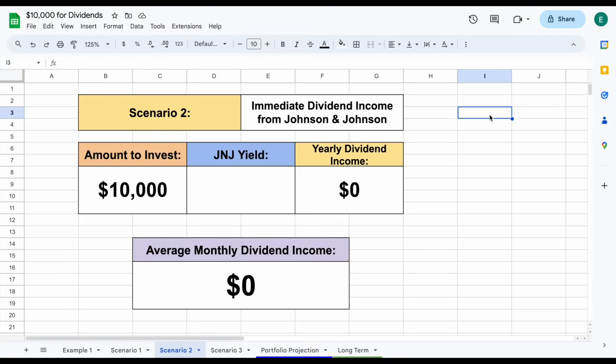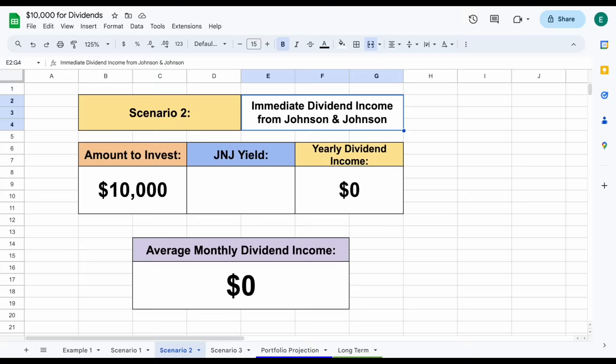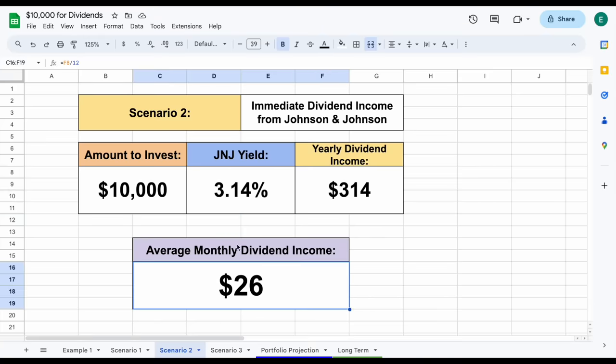For our second example, let's invest in one of the most popular dividend stocks of all time, Johnson & Johnson, who is a dividend king, meaning they've been increasing the amount they pay out in dividends for 50 consecutive years. The starting dividend yield for this company is sitting at 3.14%. We have $10,000 to invest, which gives us yearly dividend income sitting at around $314, and our average monthly dividend income is twice as much as scenario one at $26 — but still really nothing to get excited about.